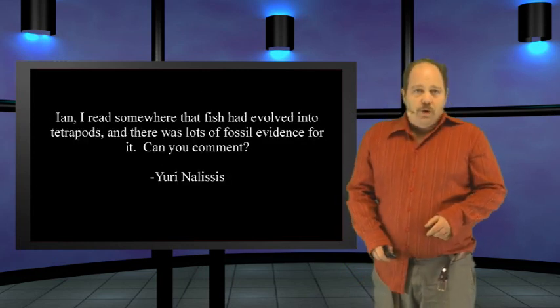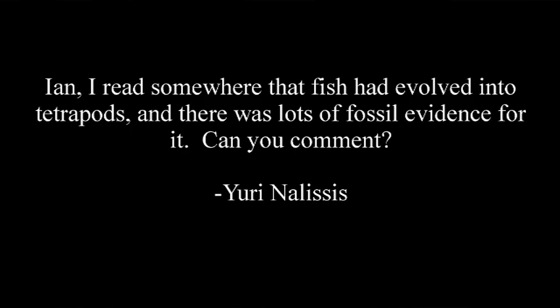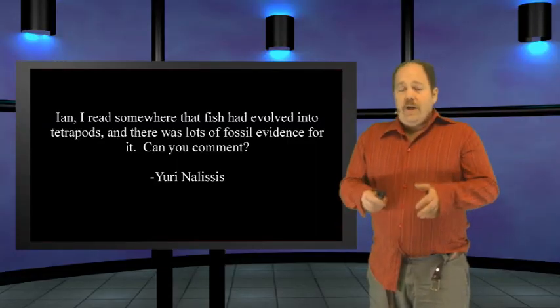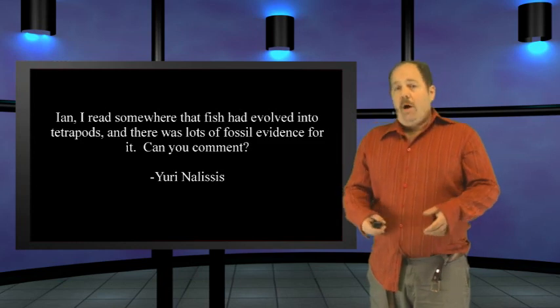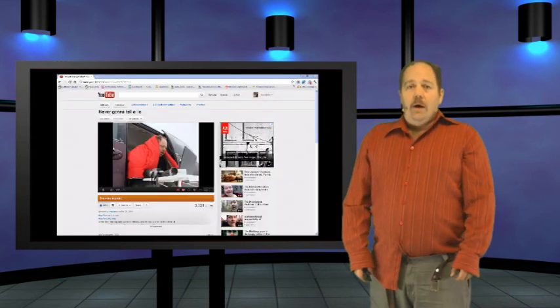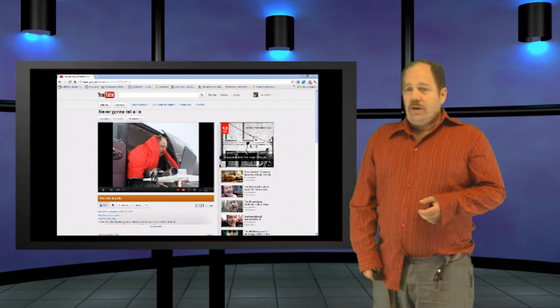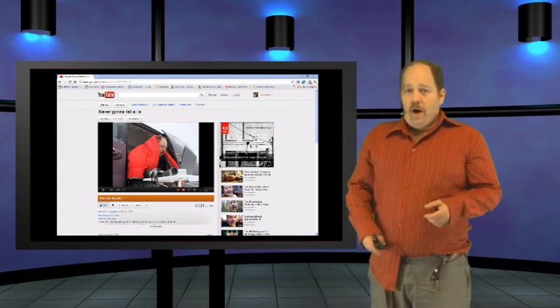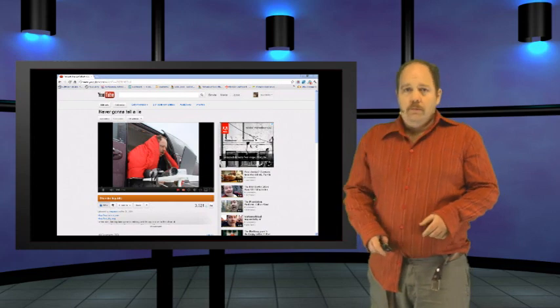Yuri Nelesis also asked: 'Ian, I read somewhere that fish had evolved into tetrapods and there was tons of fossil evidence for it. Can you comment?' Thanks for writing in, Yuri. I did discuss this evidence before and was then shown how wrong I was in the comments left by the skeptics. I posted a retraction of my previous claims here in the video 'Never Going to Tell a Lie,' which you can watch by clicking on the video.